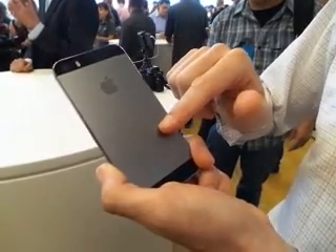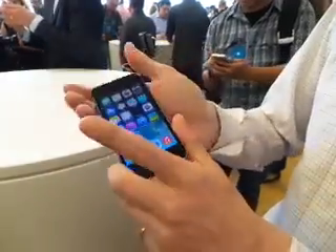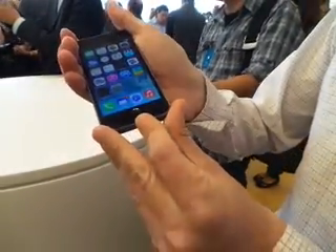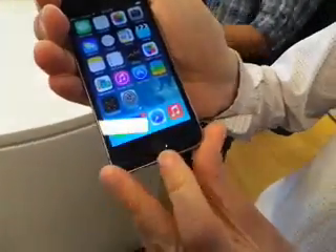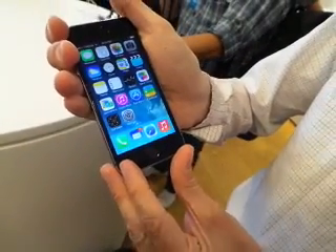Also notice this back — it comes in space gray as well as white and gold. The gold's a real stunner. On the front you see the Touch ID fingerprint sensor. You put your finger on this to unlock your phone, and you can also use your finger to make purchases.